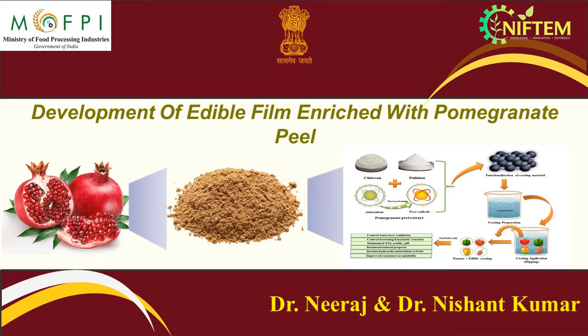We are here to discuss about the technology developed by Dr. Neeraj and Dr. Nishant Kumar, Department of Agriculture and Environmental Science, National Institute of Food Technology, Entrepreneurship and Management. In this project we have developed edible coating enriched with pomegranate peel extract towards enhancing the shelf life of fruit and vegetables during the storage period.